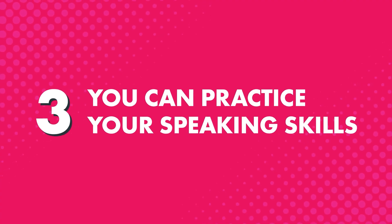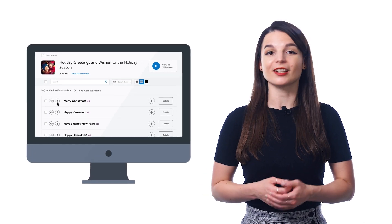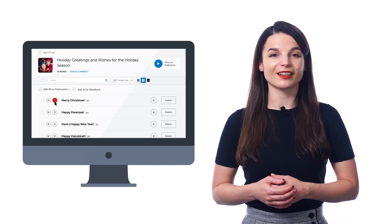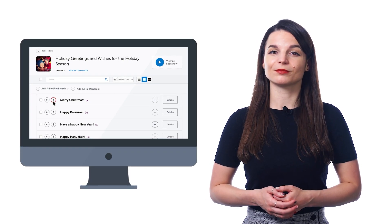Third, you can practice your speaking skills with the voice recorder, a premium feature inside the vocabulary lists. Just click on the microphone icon to record yourself saying the word or phrase. You can also listen to the native pronunciation and your own pronunciation side by side, so you can instantly hear how close you are to the native speaker and how to improve.